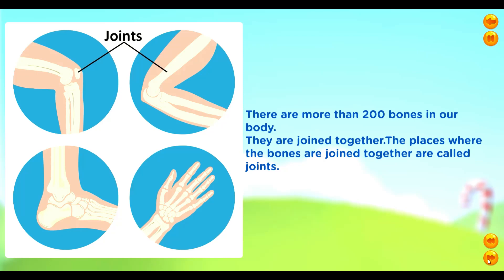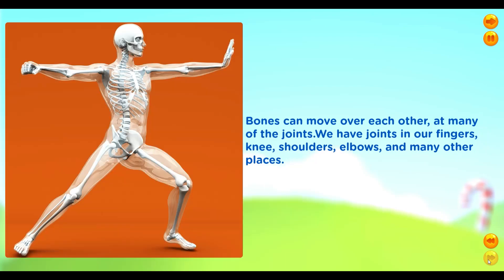Can you guess how many bones there are in our body? There are more than 200 bones in our body. They are joined together. The places where the bones are joined together are called joints.